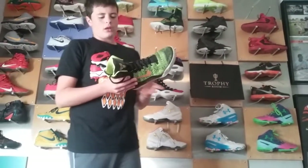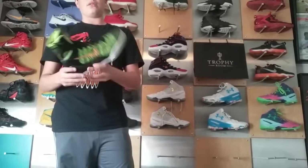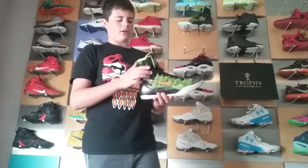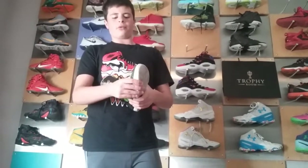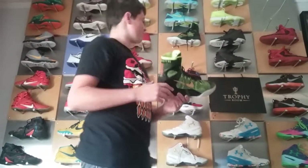Here we have the Kobe 9 Highs, Elite, the Mama Days. Probably my favorite thing is the gold stripe right here, and how they have the old Flynet upper. These are a great shoe, probably one of my favorite basketball shoes of all time.